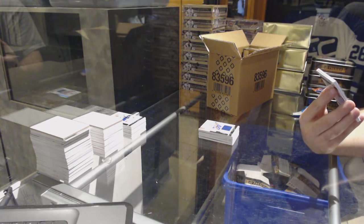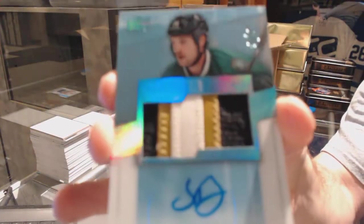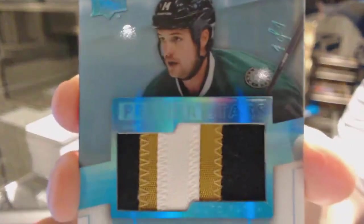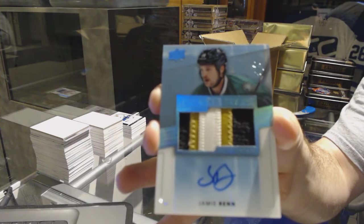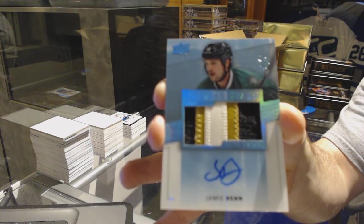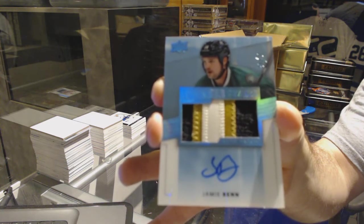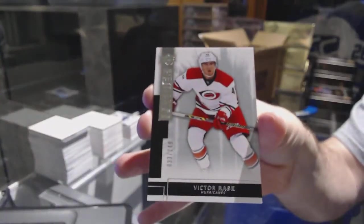For the Dallas Stars — Jamie Benn — one-of-one auto patch. What the heck?! How does that happen?! And we've got for the Carolina Hurricanes, the 249, Victor Rask.